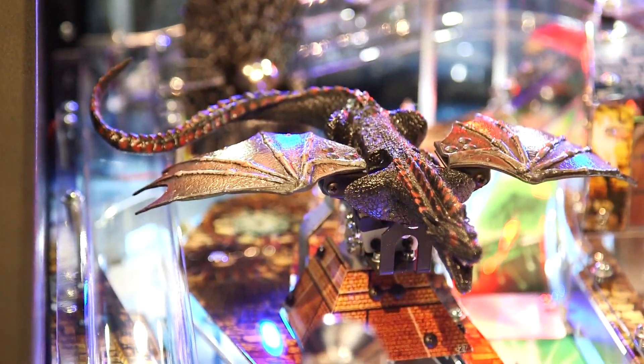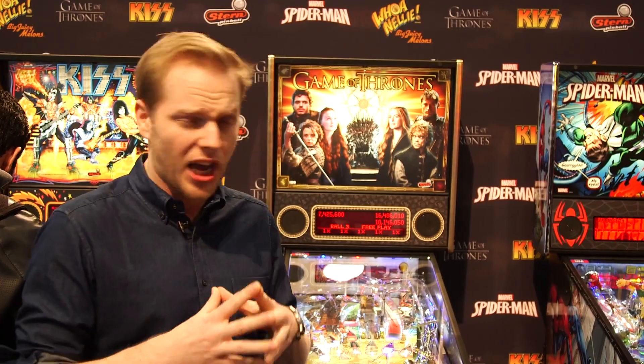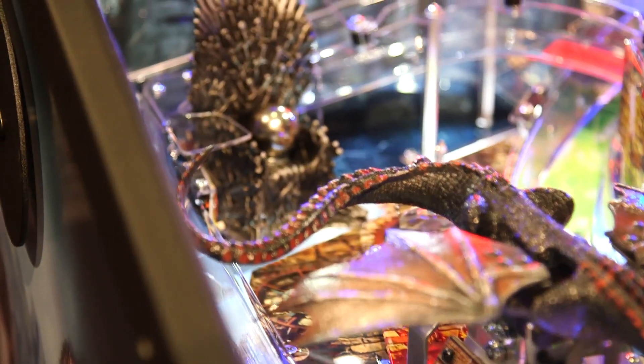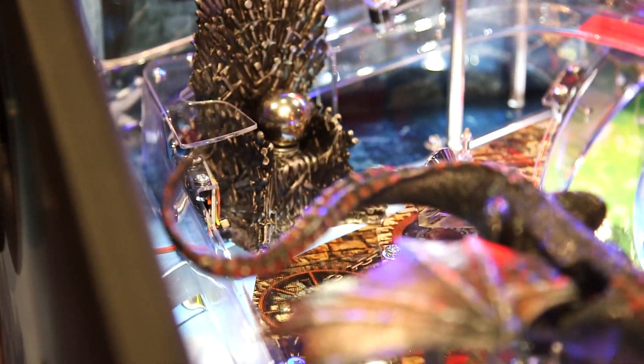There's a dragon right in the middle of the machine, which you can actually hit with a ball, and it'll spin it right back at you. Most of the time, that's when you're going to lose your ball. If you peer right to the back of the case there, you'll see the Iron Throne itself, and apparently the king is currently a pinball.